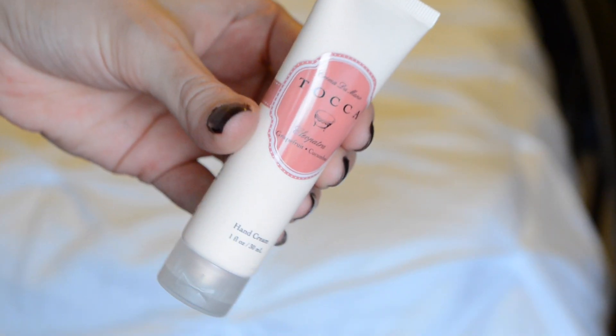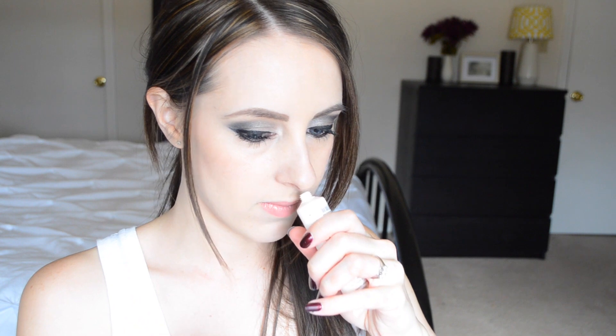Next there's a Toca Cleopatra Grapefruit Cucumber Hand Cream. It says it's paraben-free and rich with natural extracts from coconut oil, shea butter, and aloe. I wonder if I can smell it through the lid — mmm, it smells really good, like cucumber.